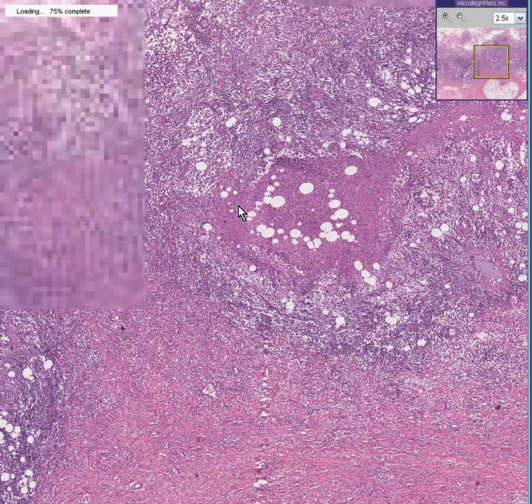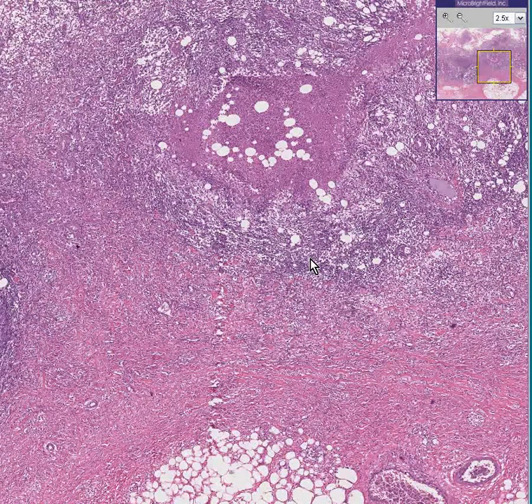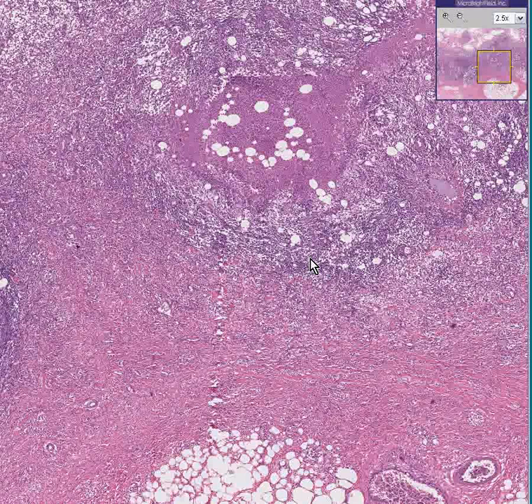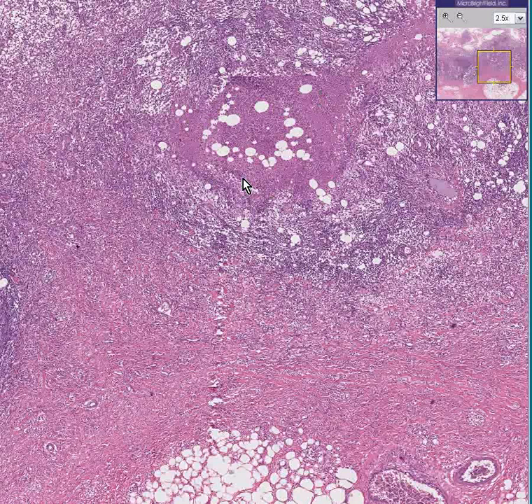You can see areas of necrosis. You can see areas where the inflammatory cells are infiltrating soft tissues, including fat. You can see a blood vessel here. This is lymphogranuloma venereum — another type of granuloma which could be centrally necrotic.